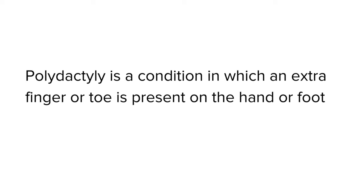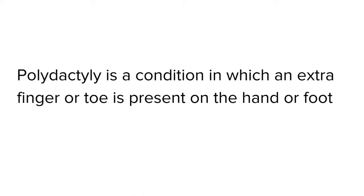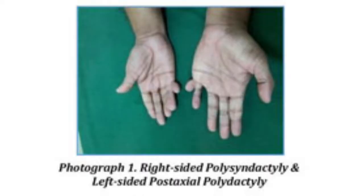Polydactyly is a condition where a person is born with extra fingers, either on hands or toes, on either one or both of their hands and feet. The way this condition presents can vary. It may appear as a small extension, a raised nub, or soft tissue and so on.